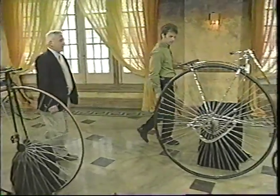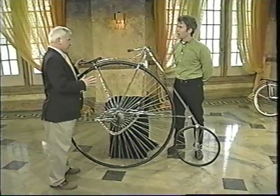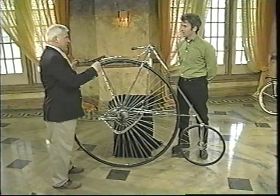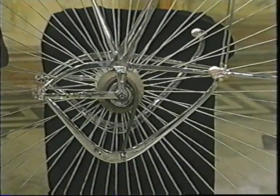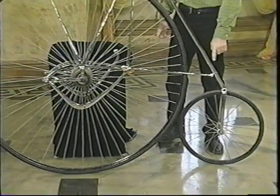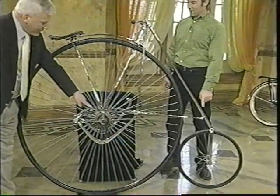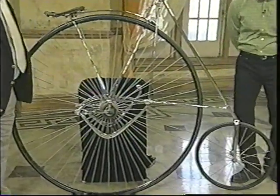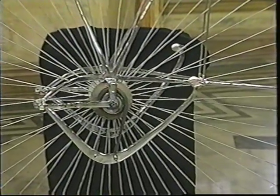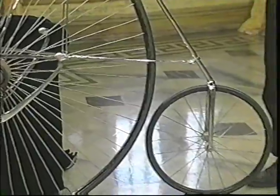What is this one here? That was an ordinary. This is a safety ordinary. When you rode that bike and hit a bump, you did a header. On this bike, they put the front wheel out so that when you hit a bump, you didn't do a header. So this is called a safety ordinary. It also has an unusual lever drive. They reversed the wheels just to make it safer. Made in New Jersey, by the way. It's called a Star.